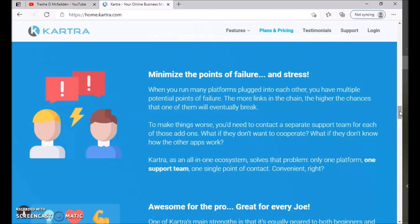Running many separate platforms creates multiple potential points of failure — the more links in the chain, the higher the chance one will break. And when something breaks, you have to contact a separate support team for each add-on. Kartra as an all-in-one ecosystem solves that problem: one platform, one support team, one single point of contact.